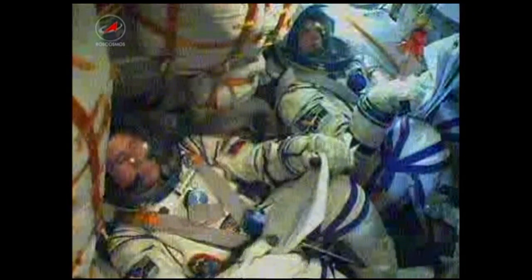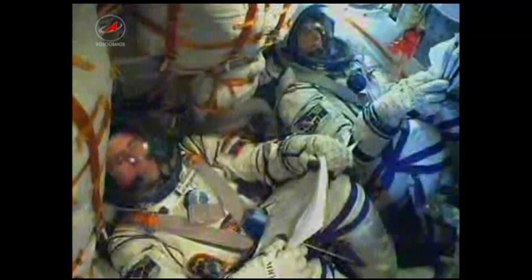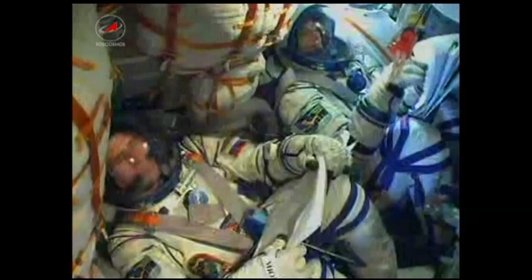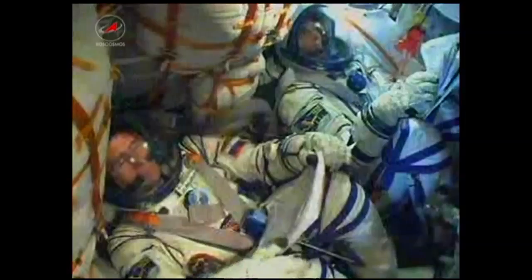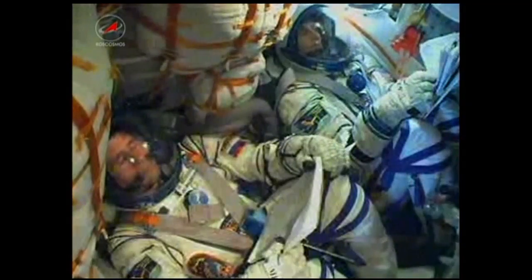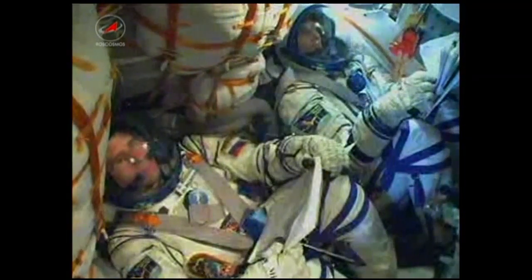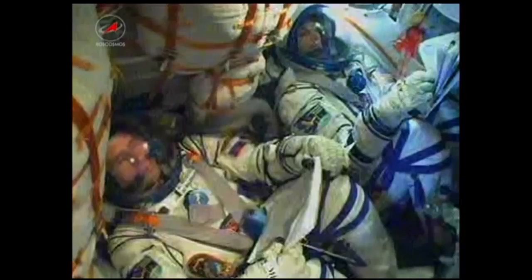Launcher parameters are nominal. Three hundred and forty seconds. Motion control system parameters are nominal. At the six-minute mark, the flight is still nominal. The ground controllers are steadily monitoring the progress of the Soyuz vehicle with Sunita Williams, Yuri Malenchenko, and Aki Hoshide inside. Everything is flying true and flying smooth.